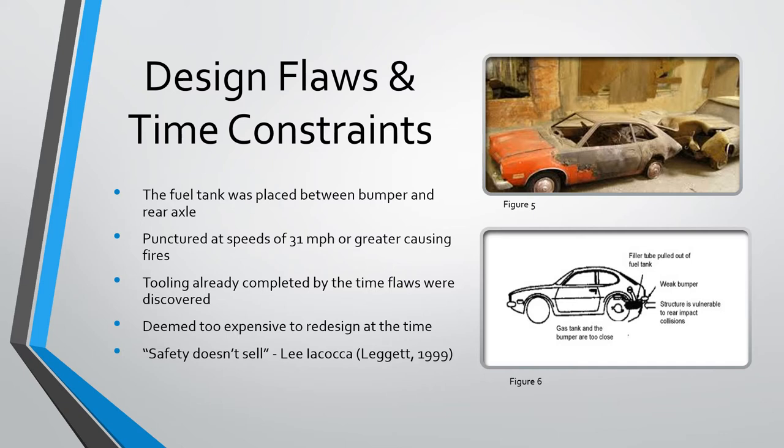However, because of the accelerated production schedule, tooling was already complete for the new car, and revising the design would cost Ford time and money. Furthermore, due to a lax regulatory environment at the time, Ford had no legal obligation to make the changes. With these factors in mind, Iacocca and the executive team opted to keep the design as it was. In his words, safety doesn't sell, and so it was not a priority.